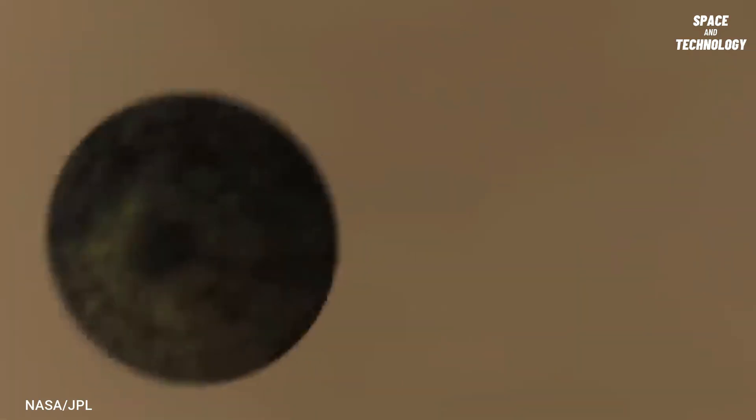30,000 feet above the Martian surface, the spacecraft slows to 1,000 miles per hour. At this point, a supersonic parachute is deployed.